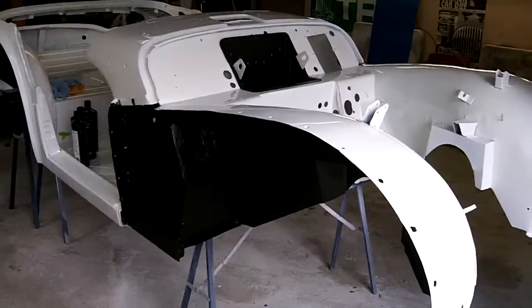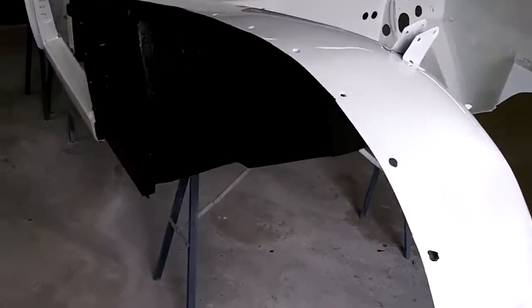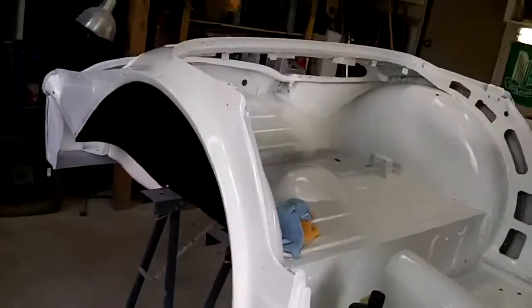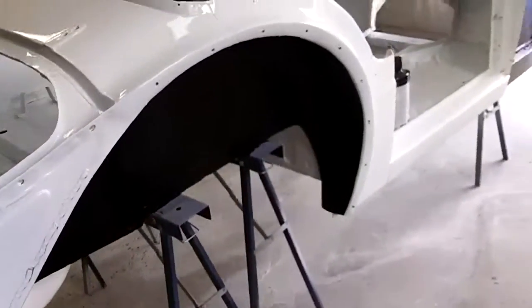Quick update for you - just coming up to ten past one. We've got the passenger side truck bed liner done in the inner fenders, so that's out of the way. That's looking good, nice and clean.